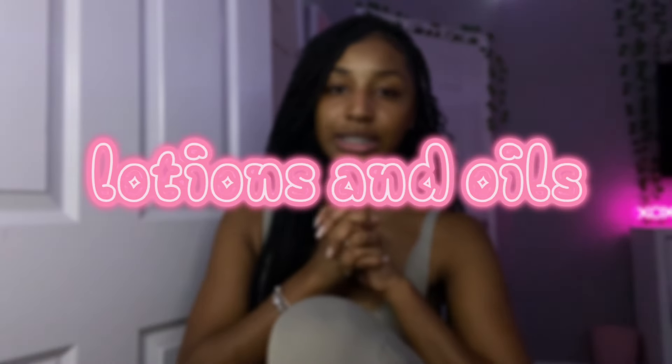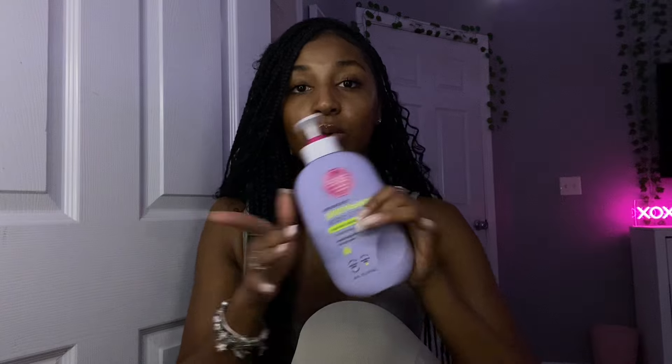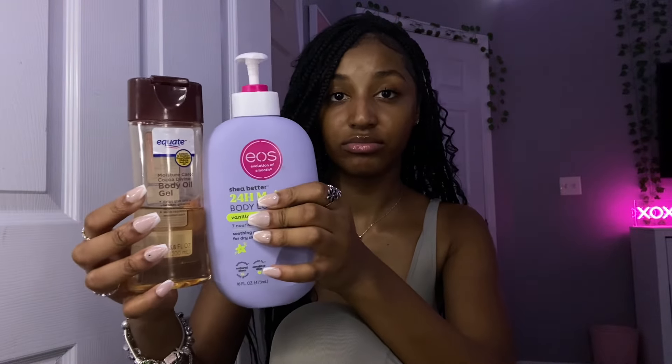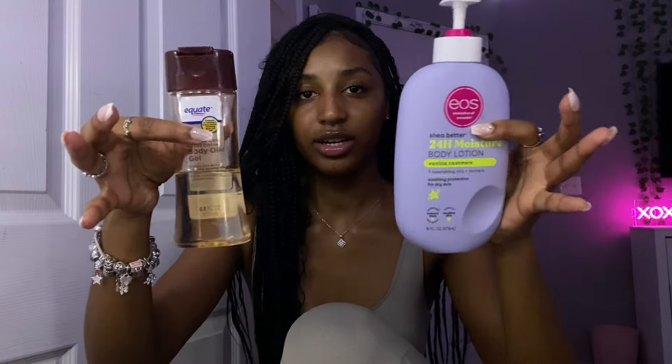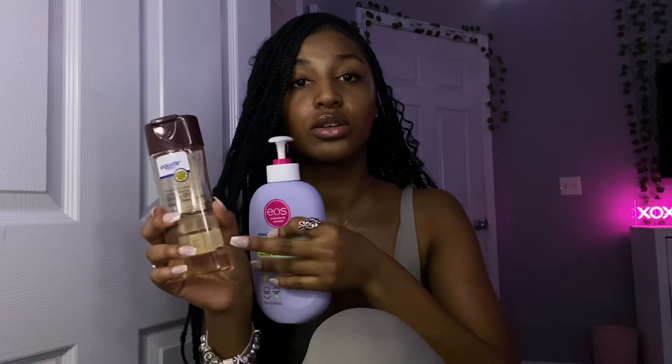For lotions and oils, back with the vanilla scents — I like to use the EOS Vanilla Cashmere Lotion, or Nivea. I also like to use my body oil gel alongside it, because this combo is incredible — it smells so good together, y'all have got to try it. The EOS lotion really softens your skin and makes you feel smooth. The oil is also great after shaving, but make sure you don't get it on your clothes.